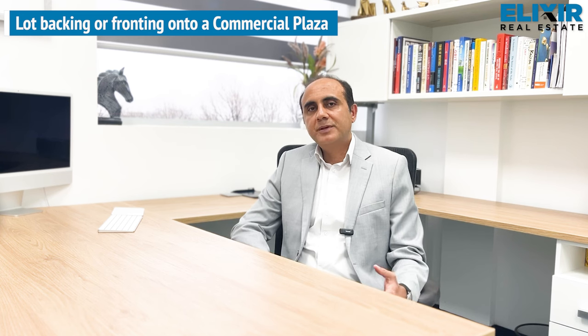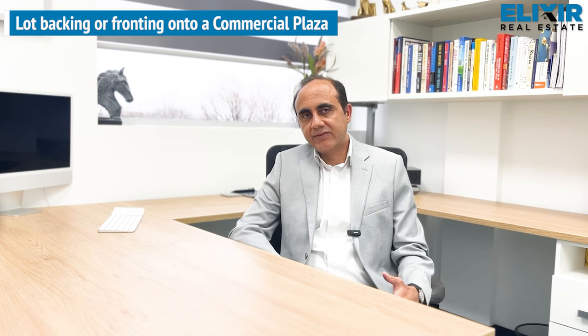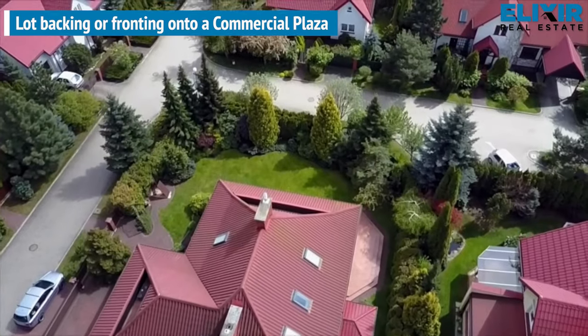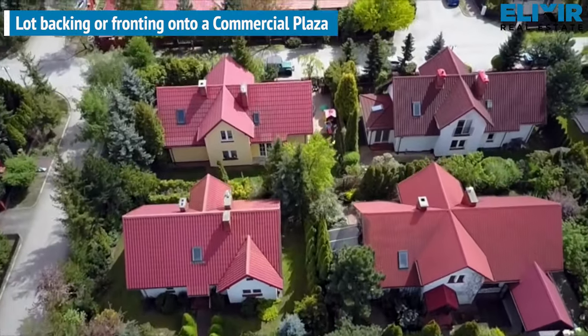Residential lots backing or fronting onto a commercial plaza should generally be avoided. It again depends on what kind of retail business is in the plaza and what the traffic is like. If the plaza has restaurants, a grocery store, or high traffic activities, for the most part these lots should be avoided. The fundamental principle to hold onto when buying a property is to try to have similar properties around — if you are purchasing a residential dwelling, your best bet is to have residential properties surrounding it.